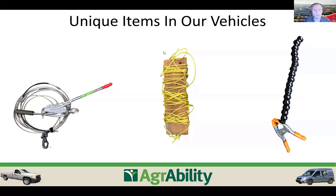Now into unique items in our vehicles. On the left is a come-along — our Georgia vehicles are only two-wheel drive, so when it rains and gets muddy, having a way to pull yourself out is critical. We've also used come-alongs to hoist pieces of assistive technology when there's no front-end loader available. It's a common but very useful tool to carry.